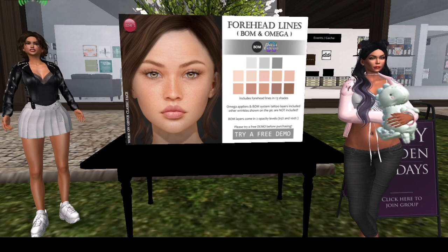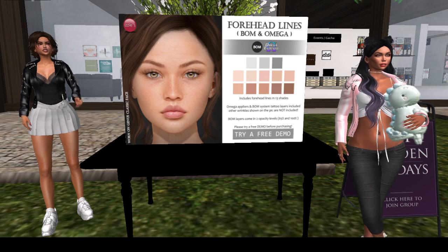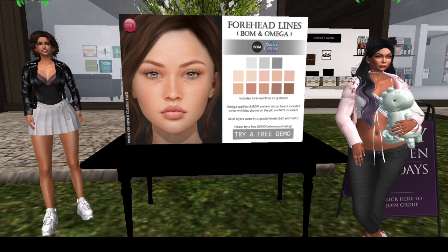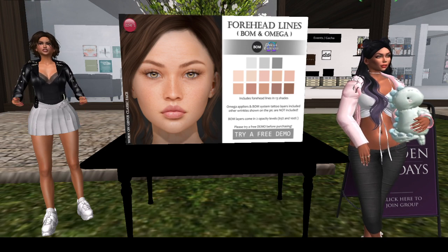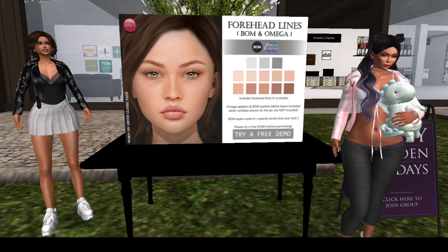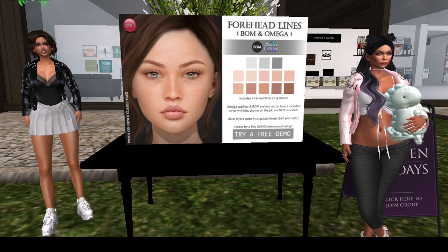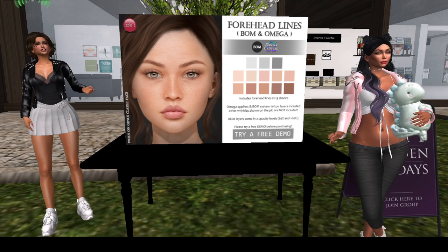So thank you, Izzy! Guess where we're going next — we're going to Gion, it's an animal store, I'm so excited! Alright guys, that's it for this segment. If you're looking for forehead lines mesh and Omega, come on over to Izzy's for 50 Linden.